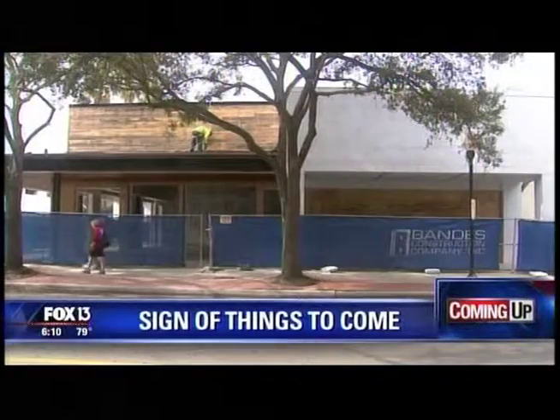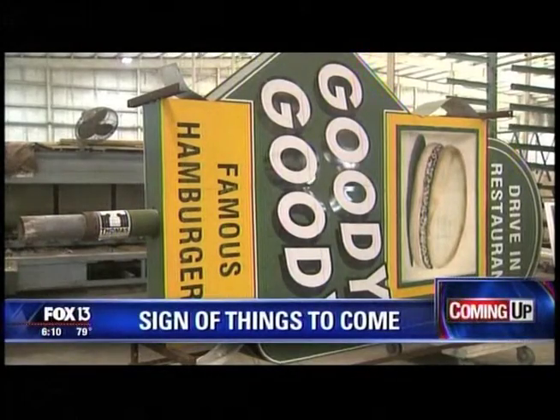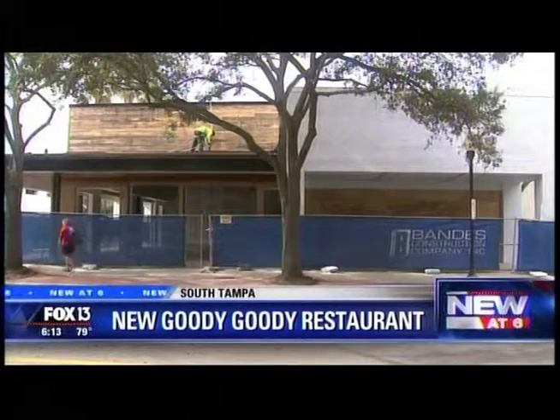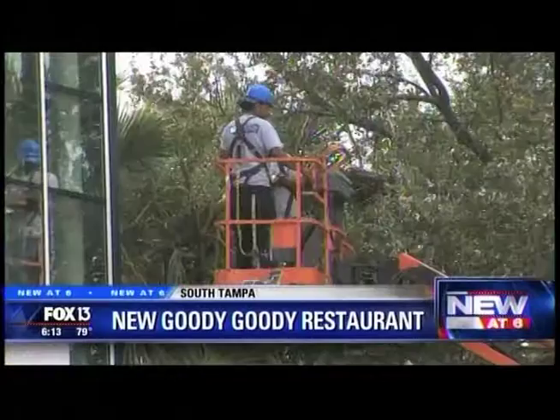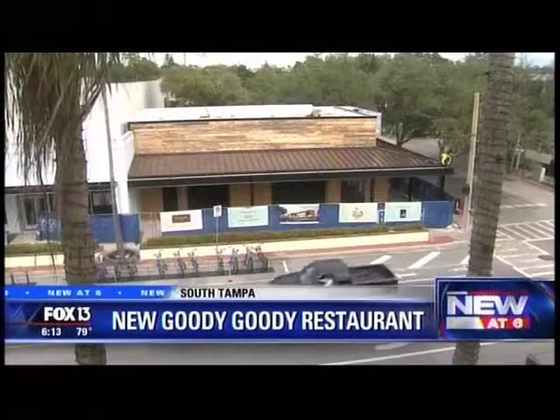An iconic Tampa drive-in restaurant is being reborn. A sign of things to come in old Hyde Park Village, and it's got people's mouths watering already. It's a little bit of a tease. There's a whole lot of Christmas shopping and construction going on at Hyde Park Village in Tampa right now. The village is getting a facelift of sorts with a lot of new stores and restaurants.